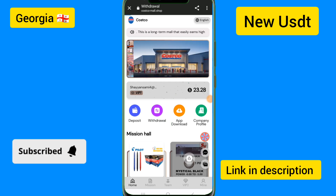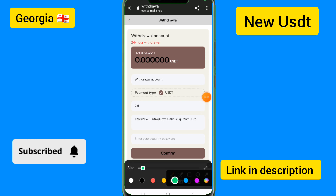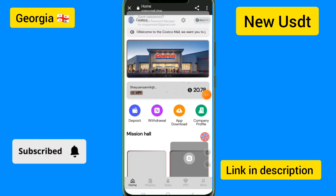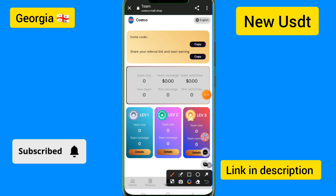I will show you how to withdraw on this site. Click on the withdrawal option. For withdrawal security, you need to enter all details including the available password and withdraw account to get the withdrawal details.